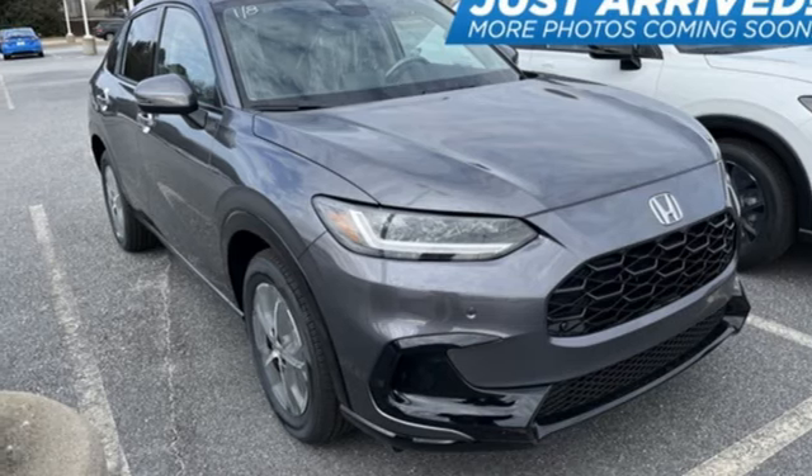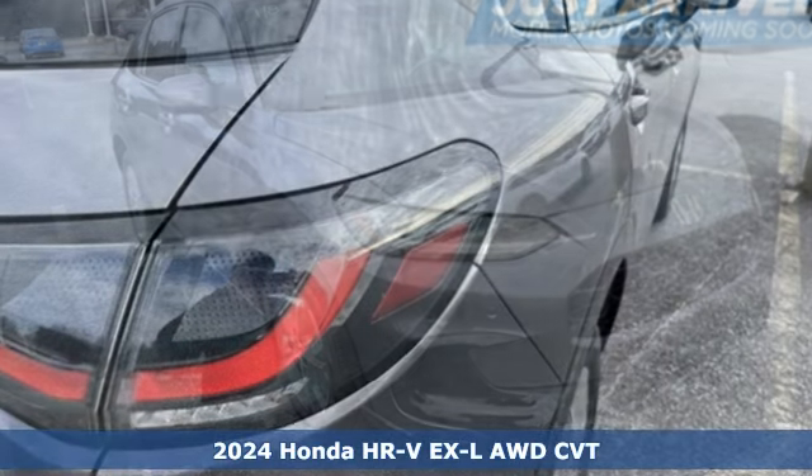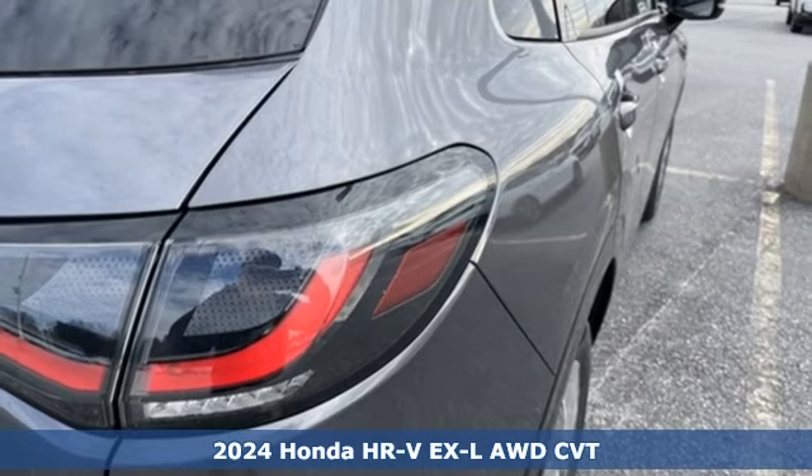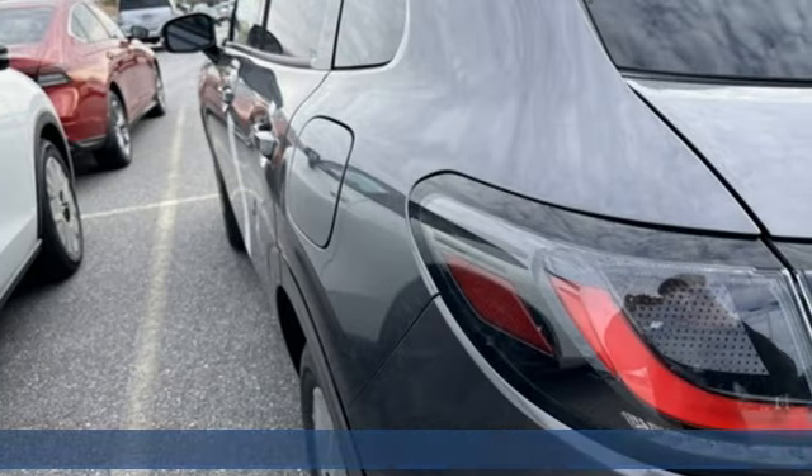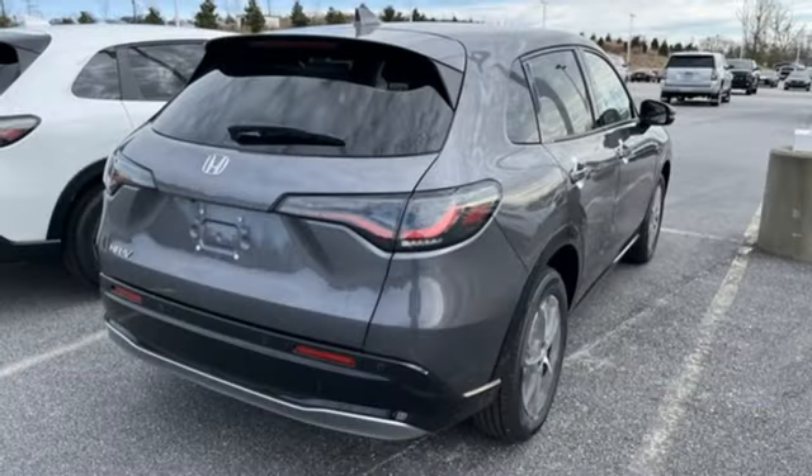It's a new 2024 Honda HR-V. Is it an SUV, hatchback, or compact? Yes, and it's in a category all its own. And with features like these, every drive's a pleasure.